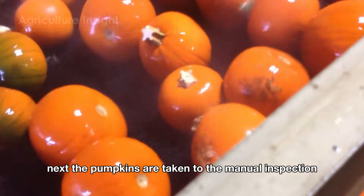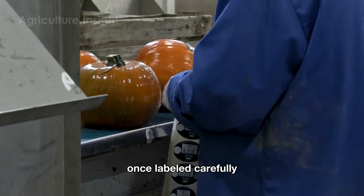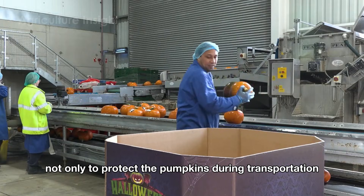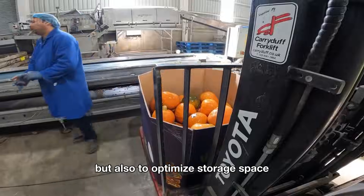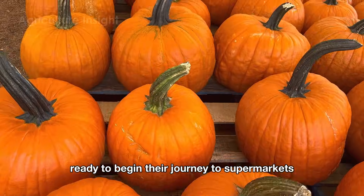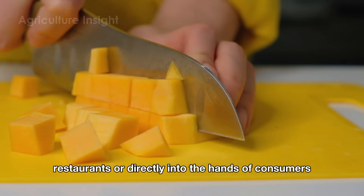Next, the pumpkins are taken to the manual inspection and sorting area. Once labeled carefully, the pumpkins are placed into sturdy cardboard boxes designed not only to protect them during transportation but also to optimize storage space. Once packing is complete, the boxes are loaded onto trucks, ready to begin their journey to supermarkets, restaurants, or directly into the hands of consumers.